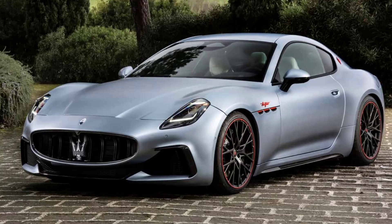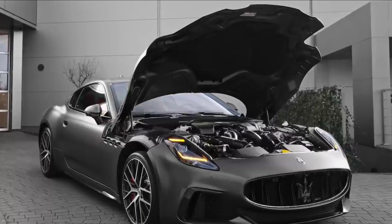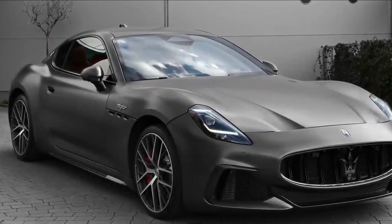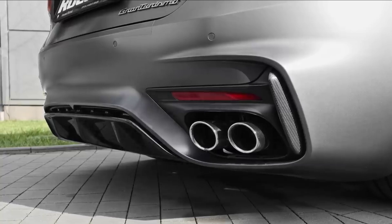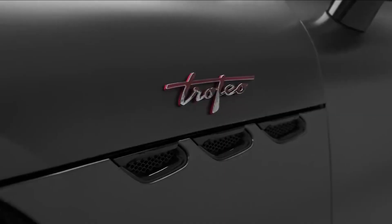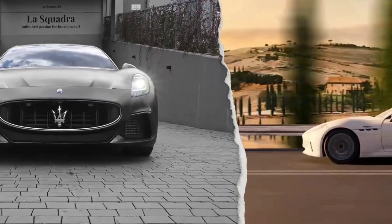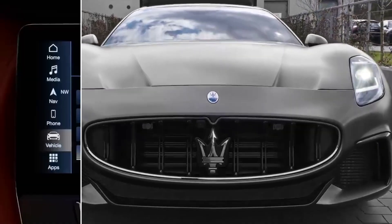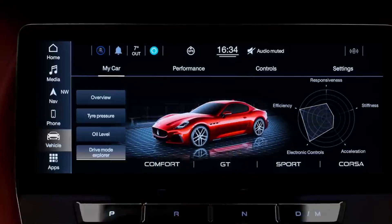Number 10: Maserati Gran Turismo. The 2024 Maserati Gran Turismo combines classic style with modern performance. It features a less powerful version of the MC20's twin-turbo V6 engine, along with an all-wheel drive system and an eight-speed automatic transmission. The Gran Turismo is available in both gasoline and electric versions, with the latter known as the Gran Turismo Folgore. It excels in offering a blend of luxury and sporty driving, providing a comfortable ride along with exciting performance — a versatile choice for both leisurely drives and spirited performance.